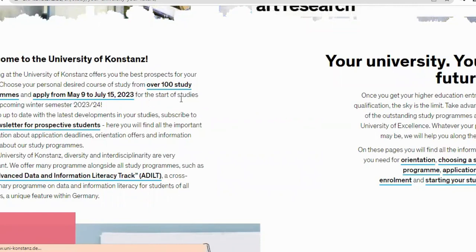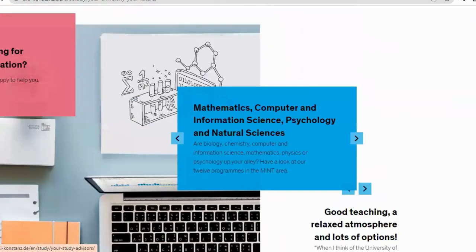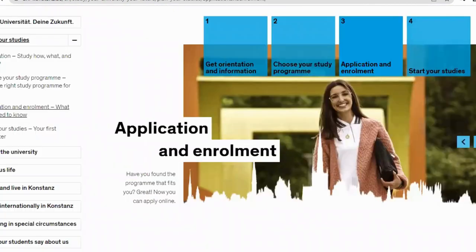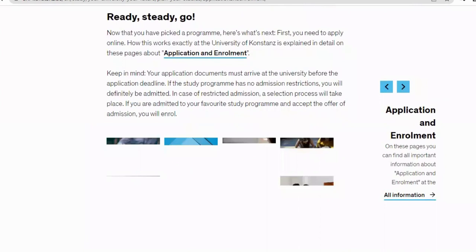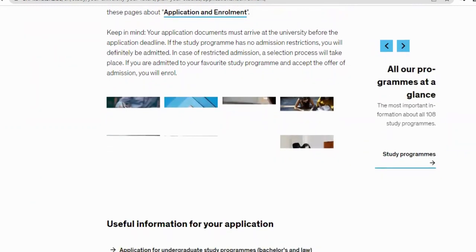We're still within the application period for the upcoming winter semester, so that is still open for interested applicants. When you scroll down you have all other information there, but we're not going to look at all of that right now — you can take your time to read it at your leisure. We'll click on 'Apply from May 9th to July 15th' to check what courses are available. This brings us to the 'Ready, Set, Go — Application and Enrollment' page. Keep in mind your application documents must arrive at the university before the application deadline.